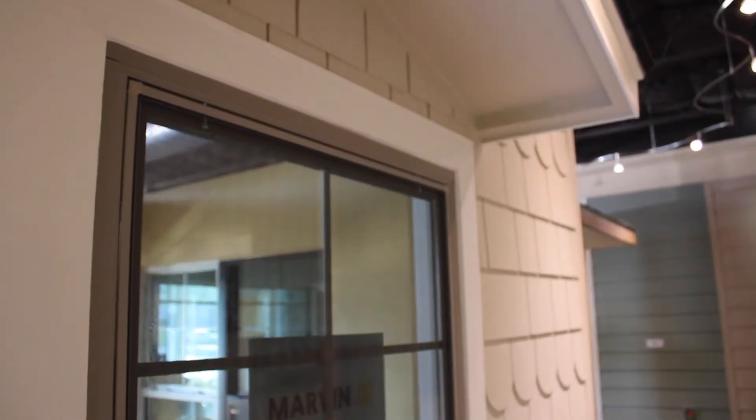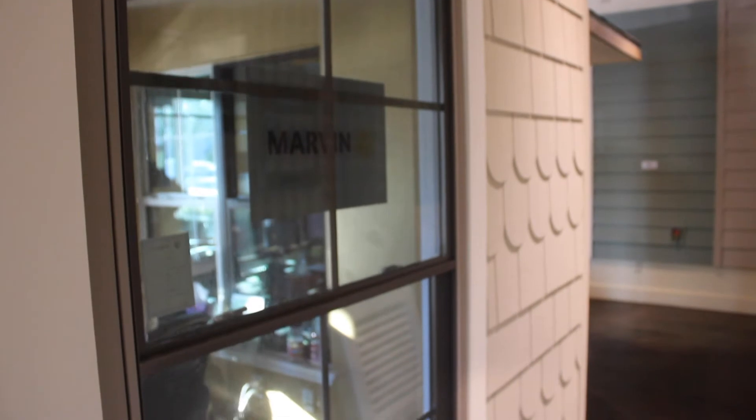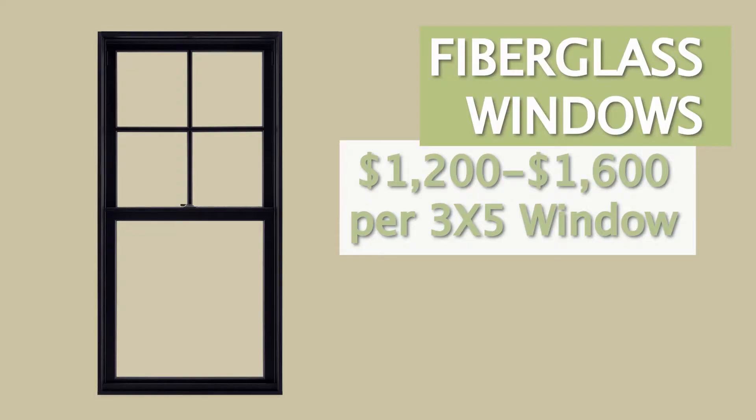Fiberglass is a great material for a replacement window. It's really strong and durable, and it can handle all the different weather and climate changes as your home expands and contracts. It's available in lots of different colors with lots of different features, but that drives the cost up a little bit. You can expect to spend about $1,200 to $1,650 per window for fiberglass windows.